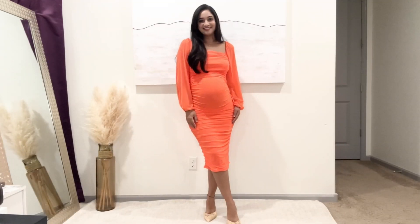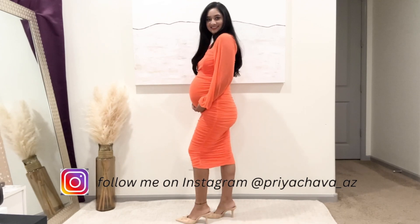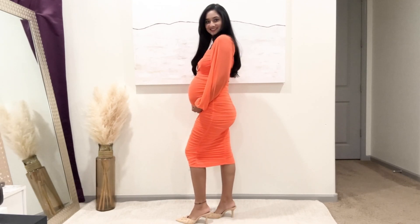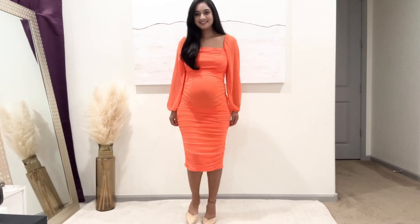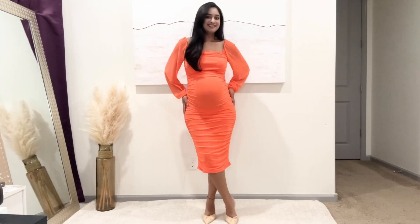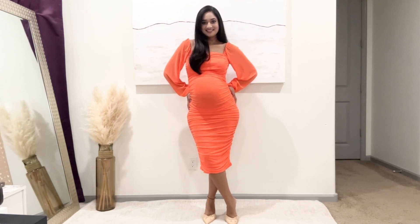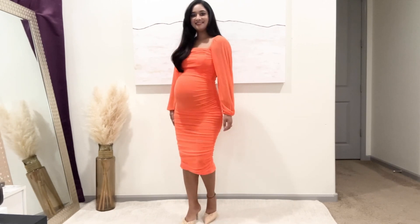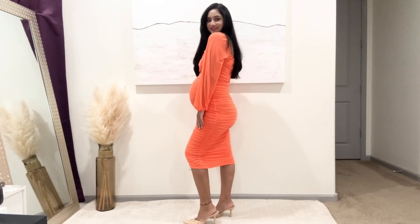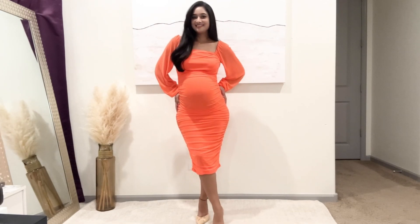Now coming to the dressy bodycon dress. If you follow me on Instagram — I suggest you do, as I share daily style posts, outfit inspirations and many more over there — I have styled this dress with all white accessories on Instagram. This dress is perfect for a baby shower, as a wedding guest dress or any dressy events. I'm loving this bright orange, but if orange is not your color, it comes in neutrals and other colors too. I'm wearing a size small and it has a fitted silhouette and is very stretchy and comfortable.